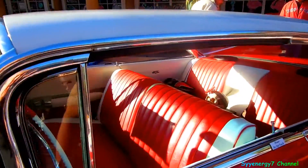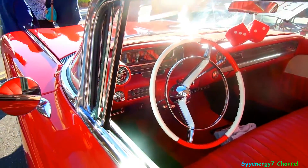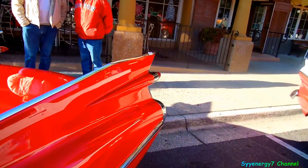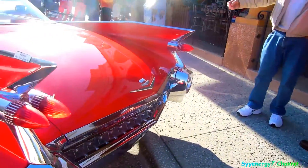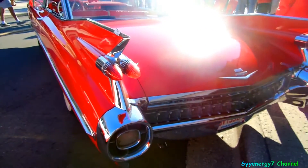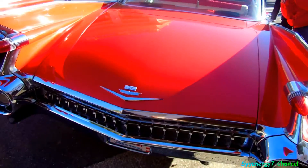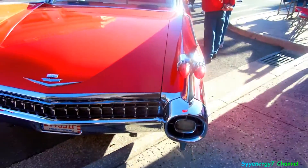Excuse me, another convertible — please don't touch. Okay, I won't touch it. I've done this car before, I'm not sure, but I'm going to do it again with these tail fins. It's definitely ready for another look. It looks like the exhaust comes out the bottom.